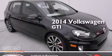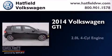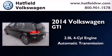This is a brand new 2014 Volkswagen GTI. It has a 2.0 liter four-cylinder engine and an automatic transmission.